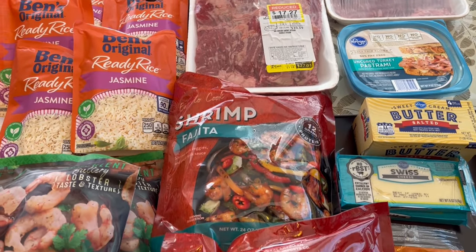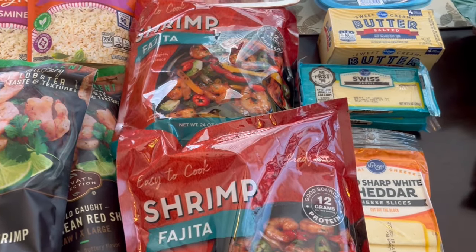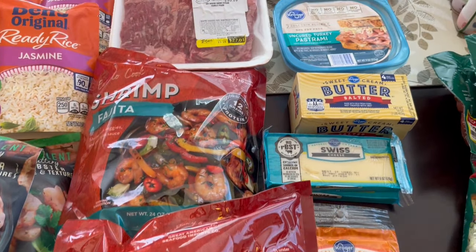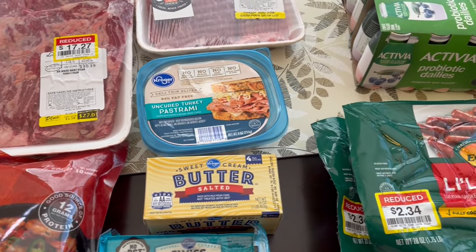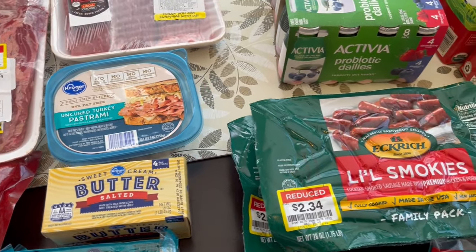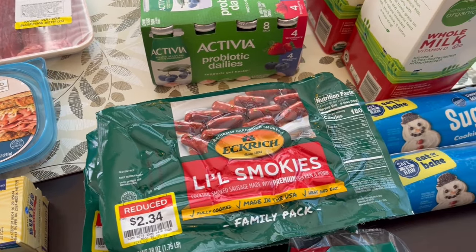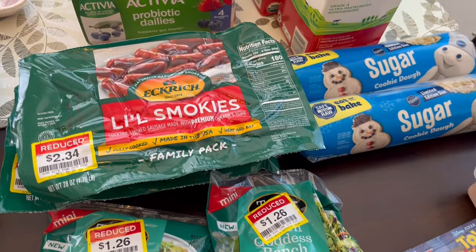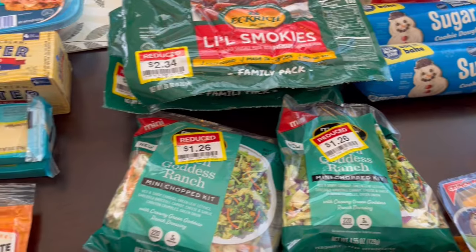Hey guys, welcome back to our channel. My name is Andrea with Foodimentary Adventures. I am here today with a Kroger haul — I haven't done one in a while. I needed to go get some milk and smoothies for my son, and I found a bunch of great deals I wanted to share with you all. I ended up spending a little bit over $100.